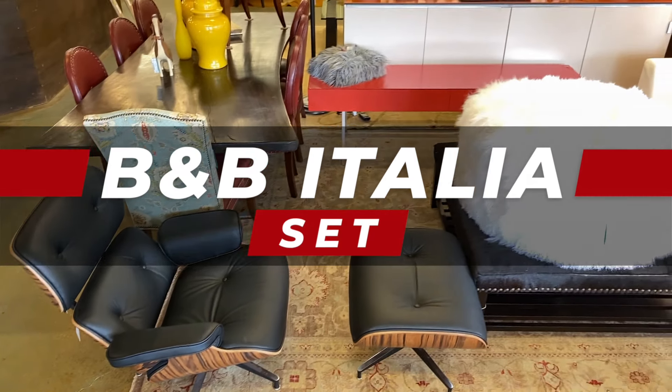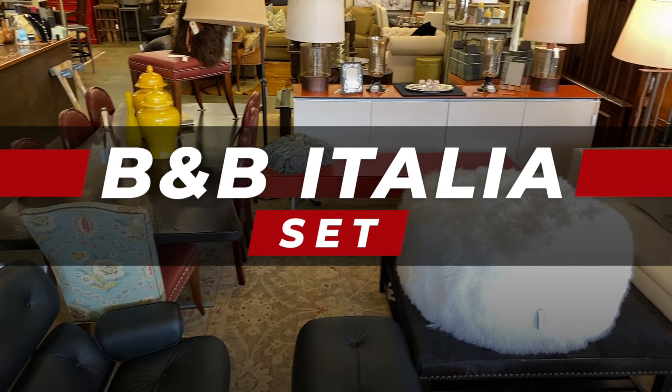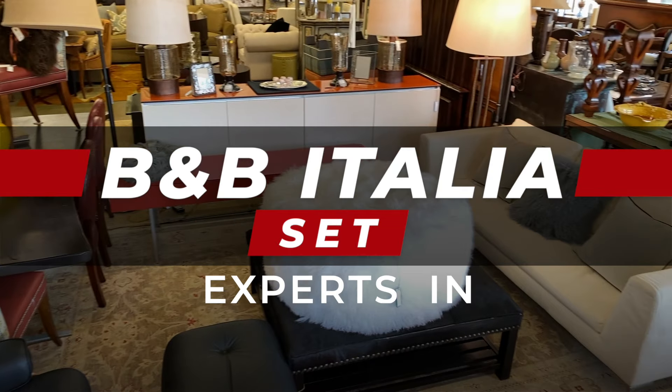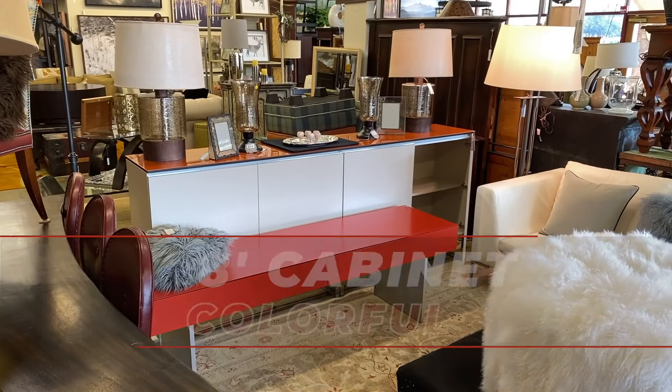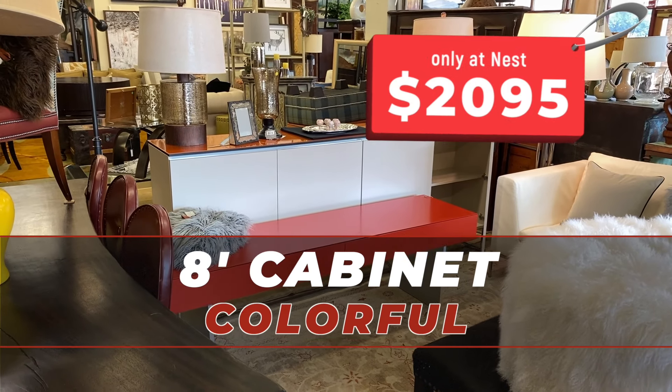My favorite vignette this week is this incredibly cool B&B Italia set. They're experts in international contemporary design. How about this colorful 8-foot cabinet? Only $20.95.